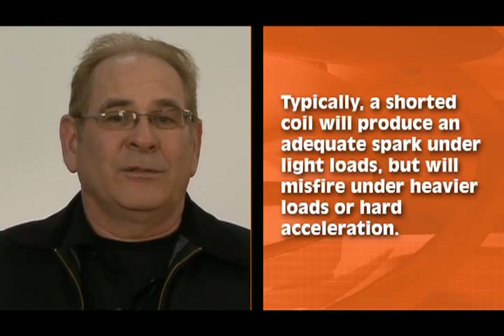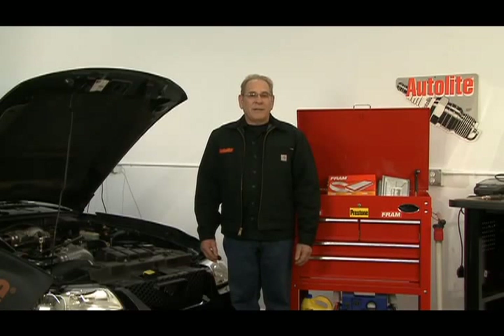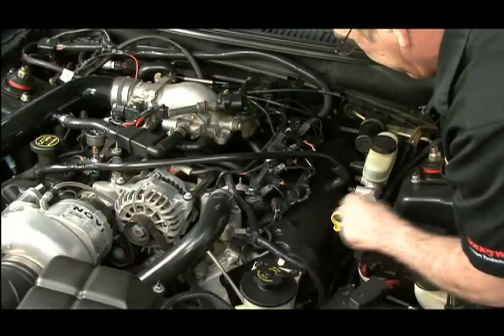Shorted windings inside the coil can be difficult to diagnose. Just a few turns shorted together can cut maximum coil output from 45,000 to only 10,000 volts. Typically, a shorted coil will produce an adequate spark under light loads, but will misfire under heavier loads or hard acceleration. Sometimes a coil operates normally when the engine has started, but then fails after the engine gets hot. The engine will start and run well, but then develops an intermittent or steady misfire in one cylinder. You'll notice the engine operates normally during low speed operation but misfires under load or hard acceleration, especially after the engine has been running for a period of time. If this is the case, attempt to swap coils to see if the misfire follows the suspected coil.